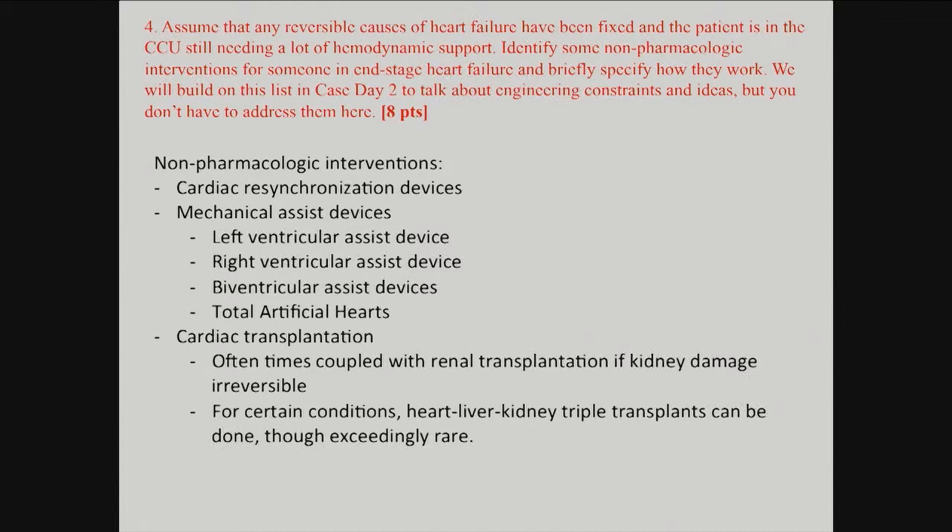Biventricular assist devices support both sides of the heart. Artificial hearts are being implanted with increasing frequency — the original research dates to the 1980s, though Stanford only started doing them recently. Finally, cardiac transplantation is an option — our former vice president's transplant was controversial given his age and ischemic cardiomyopathy. For certain systemic conditions in younger patients, combined heart-kidney or heart-liver-kidney transplants are done, though rare. A triple organ transplant can take up to a day in the operating room.